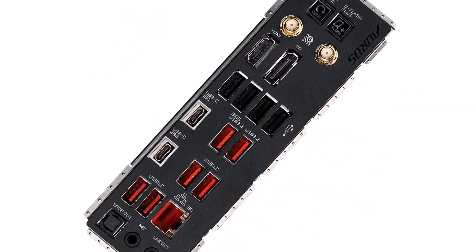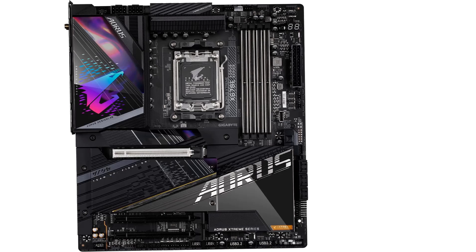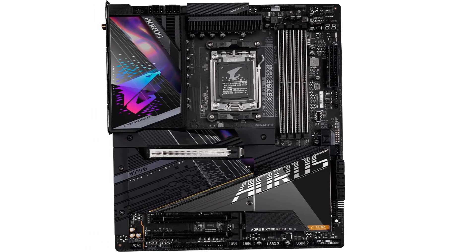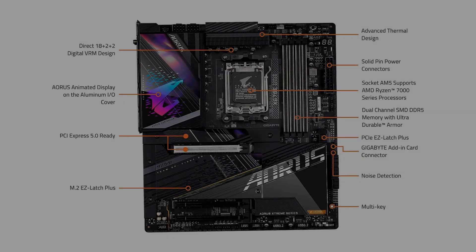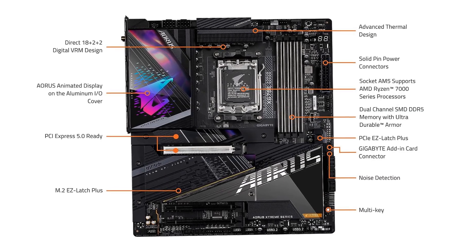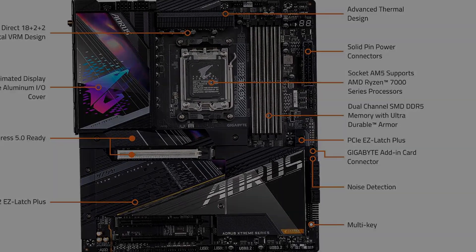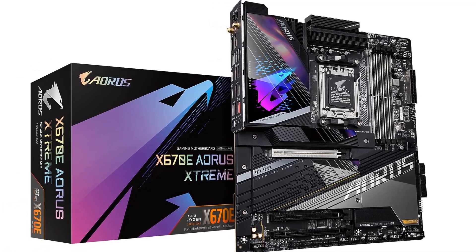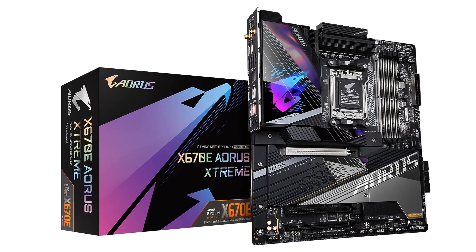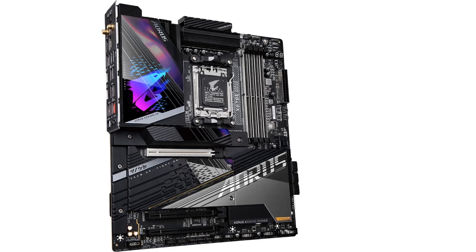There are excellent X670 motherboard options for $200, and while they may not allow you to chase overclocking records, they will still be good enough to run a high-end Ryzen CPU. Like with the Intel-based Z790 motherboard listed above, if you aren't planning on doing serious overclocking, you could save a lot of money without losing too much functionality by opting for a more tempered X670 board. But if you need to accommodate extreme performance for a Ryzen system and you don't care about how much you spend, then the Gigabyte X670E Aorus Extreme is probably the motherboard for you.